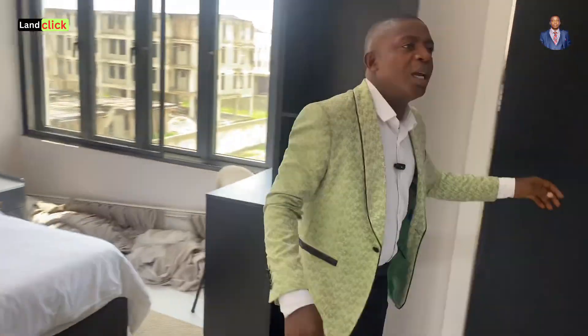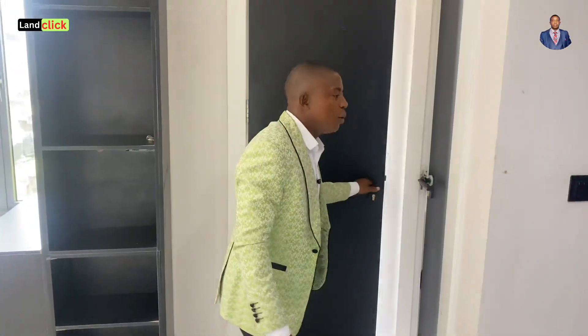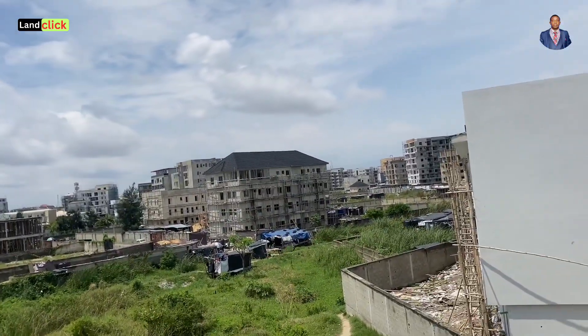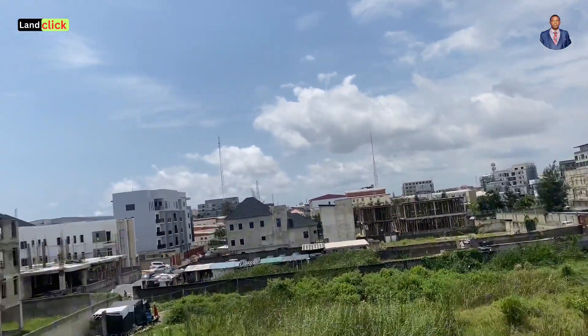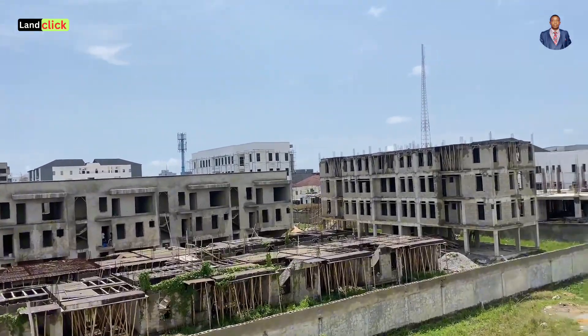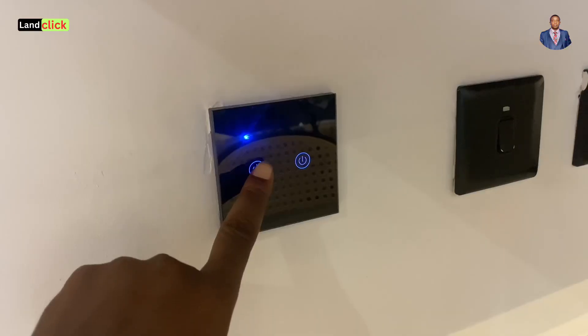Like I mentioned, there are balconies here where you can enjoy a beautiful view of another side of Lekki Phase One. If you own this property on Freedom Way, you'll have multiple beautiful views of Lekki Phase One. I believe you love what you've seen — the finishing and the quality of work done here are excellent.